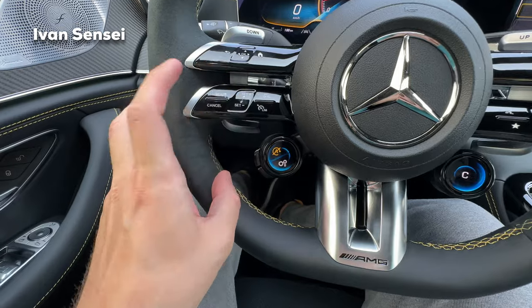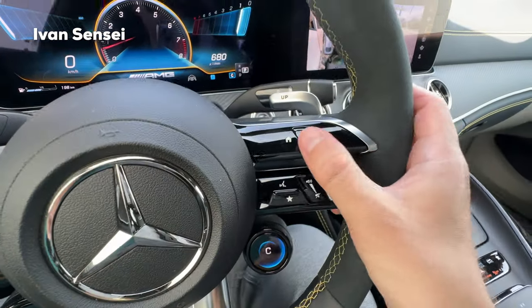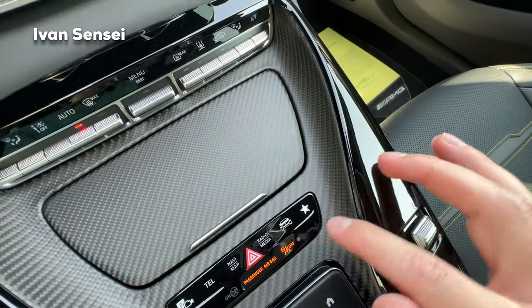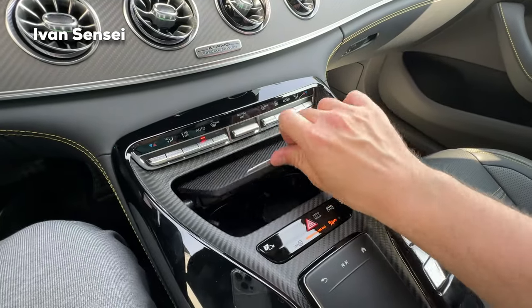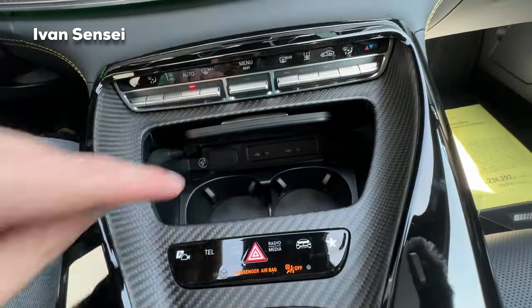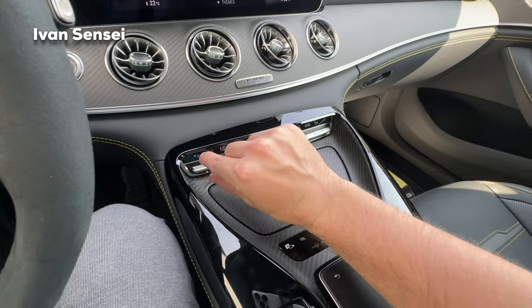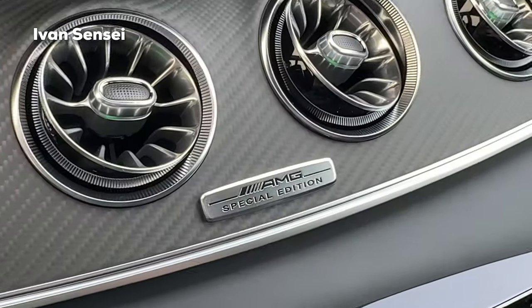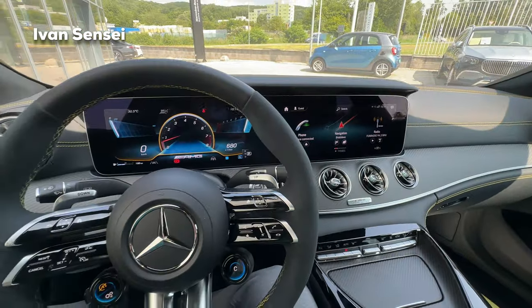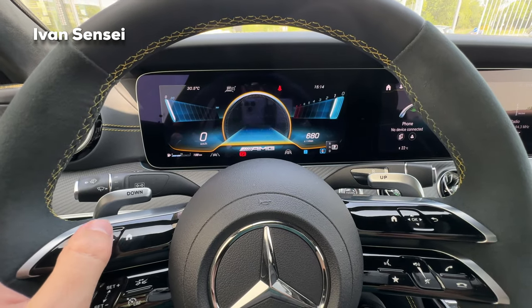Here we have controls for the steering system, automatic cruise control, volume, and a home button. In the middle is a touchpad, and there are shortcuts for cameras, telephone, map, favorites, and more. There is a hidden compartment with cup holders, a 12-volt socket, and two USB-C ports — very nicely tucked away when closed. Here is the AC panel and the special edition badge. This is the all-new MBUX system for the facelift, where you can change how everything looks with different styles.